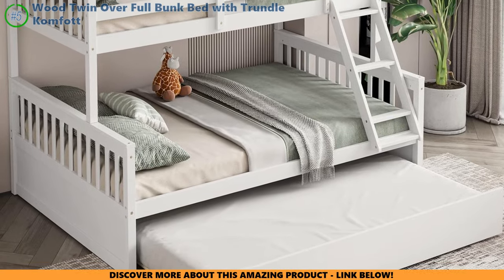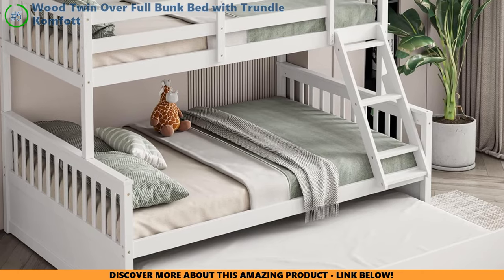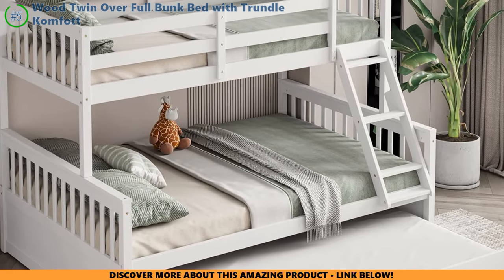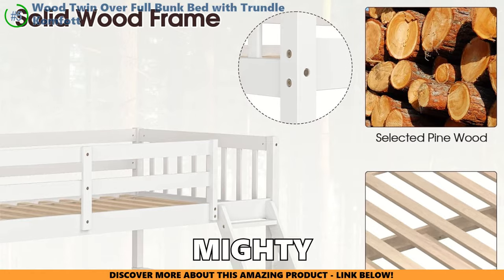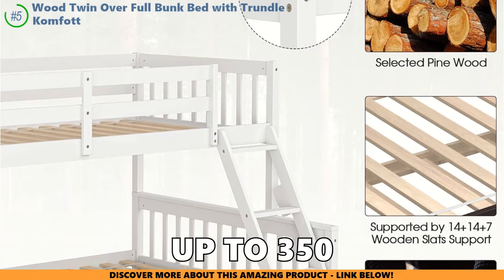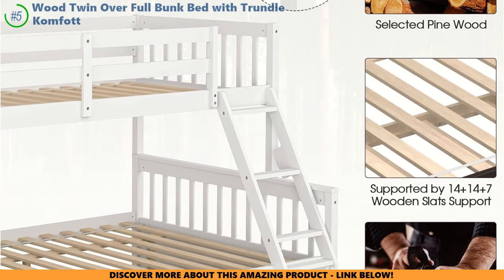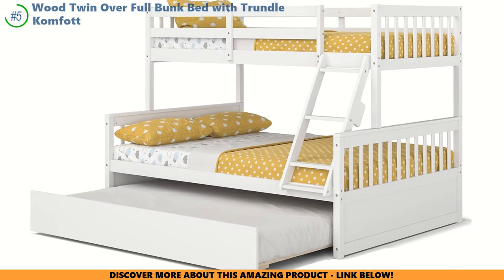Let's zoom in on our superhero of bunk beds, the Comfort Wood Twin Over Full Bunk Bed with Trundle. This isn't your average bunk bed — it's like the hidden fortress of comfort and strength, ready for every pillow fight and bedtime story. Crafted from the mighty pine tree, this bed is tough. It can hold up to 350 pounds up top and 400 pounds below.